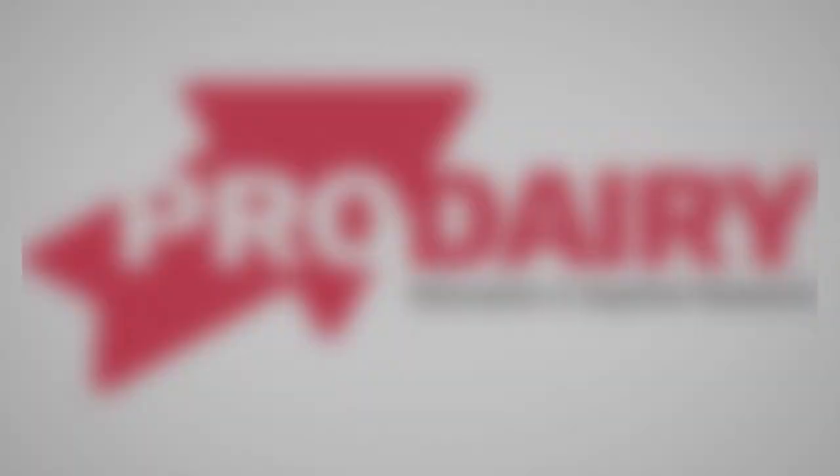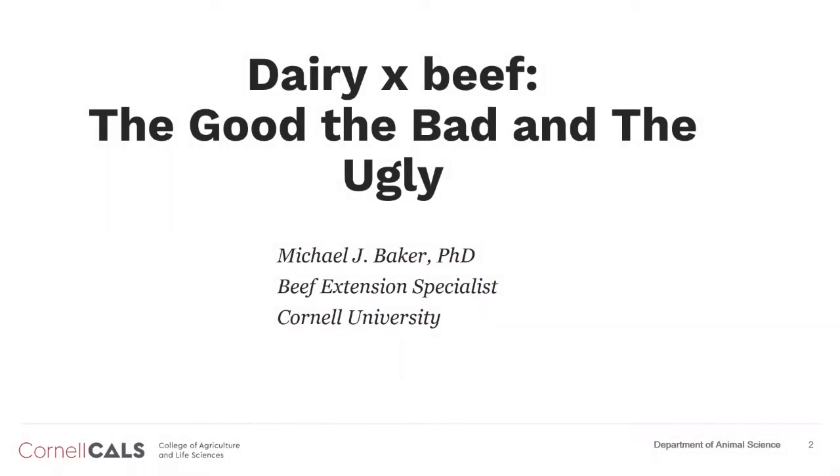Good morning. My name is Mike Baker. I'm the Beef Cattle Extension Specialist in the Department of Animal Science here at Cornell University. My topic this morning is something that has really grown in interest and popularity over the last 12 to 18 months in particular, and that is the Dairy Cross Beef Calf.